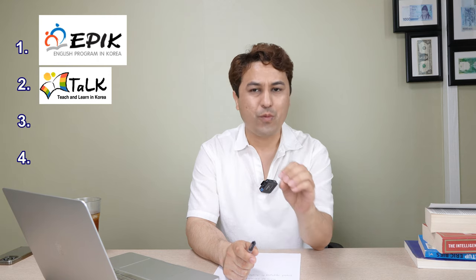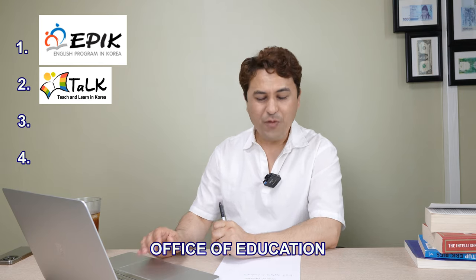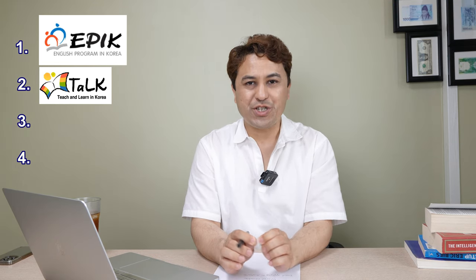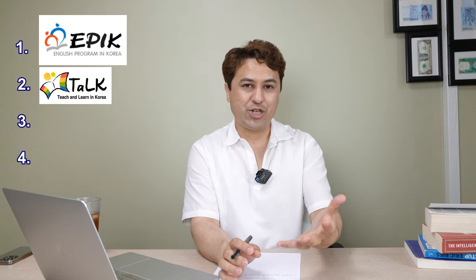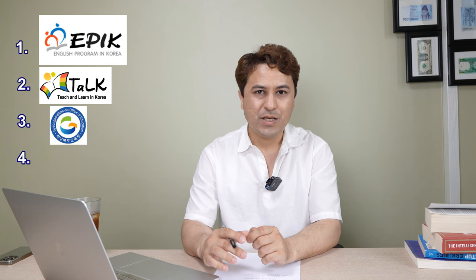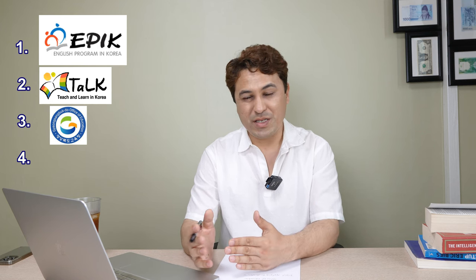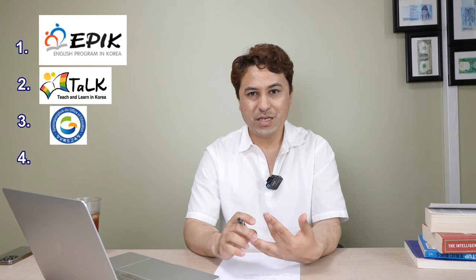The TALK program is part-time — about 15 hours per week — whereas EPIK is full-time. With TALK you can teach at English schools, high schools, middle schools, or small academies. The third way is through Offices of Education in different cities. They hire English teachers from the mentioned countries. You can apply through websites like GOE and other city Offices of Education. If applying to an English academy directly, they typically cover your air tickets, insurance, and housing.